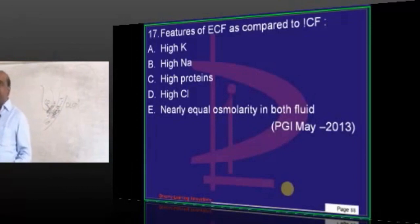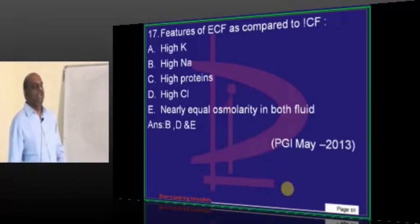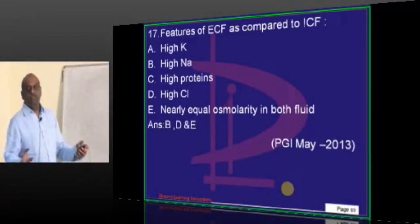ECF versus ICF — what is the fundamental difference between the two? Intracellular and extracellular fluids — any entrance exam you go for, you don't forget this.